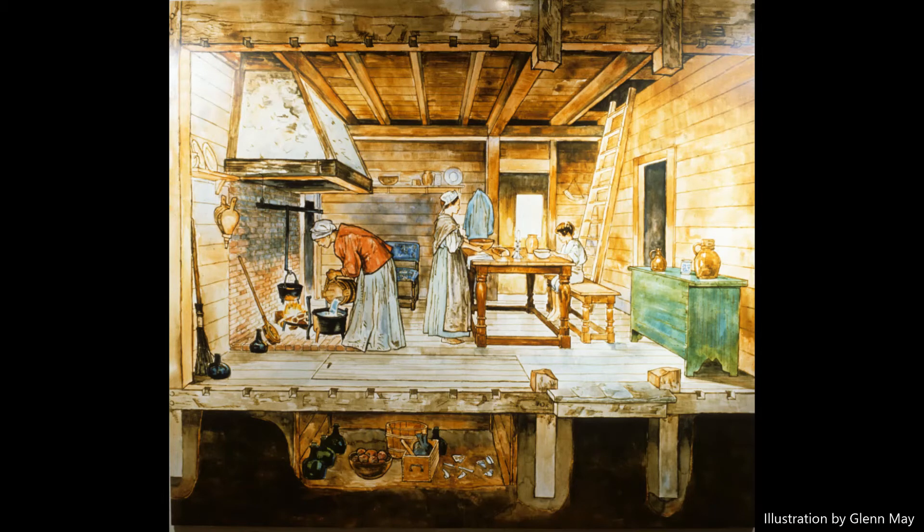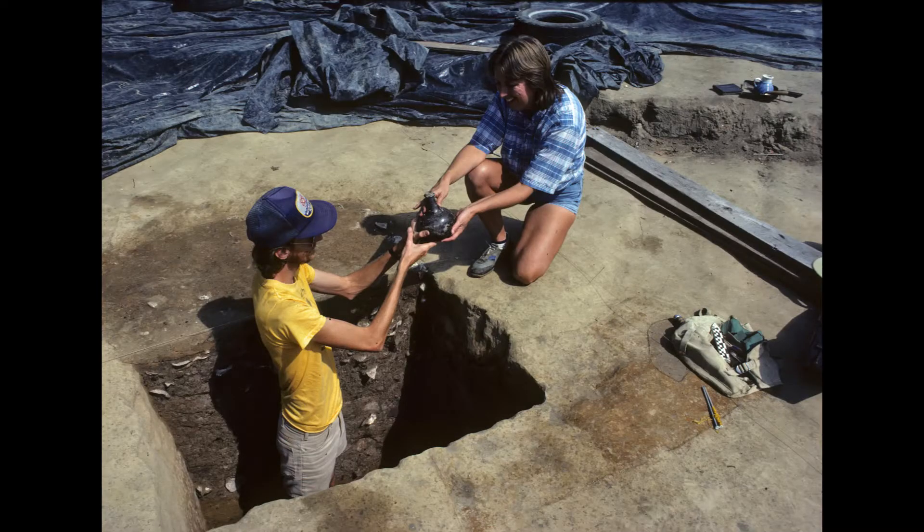At the King's Reach site, many of the artifacts were found in the 13 below-ground pits or cellars that were dug beneath the floors of the two structures that once stood at the site. These pits became convenient places to dispose of household garbage. Since these features extended below the reach of the plow blade, these artifacts are usually larger and more complete.